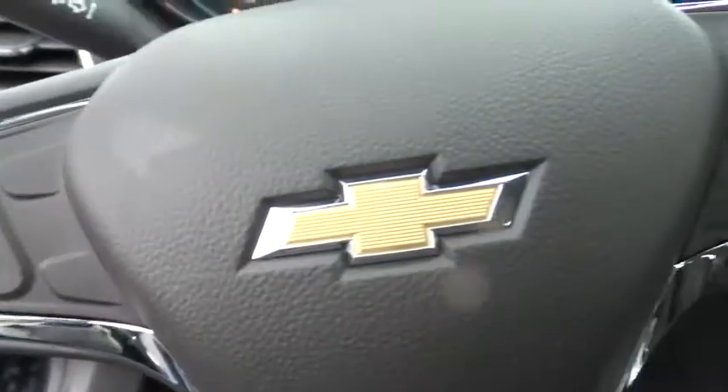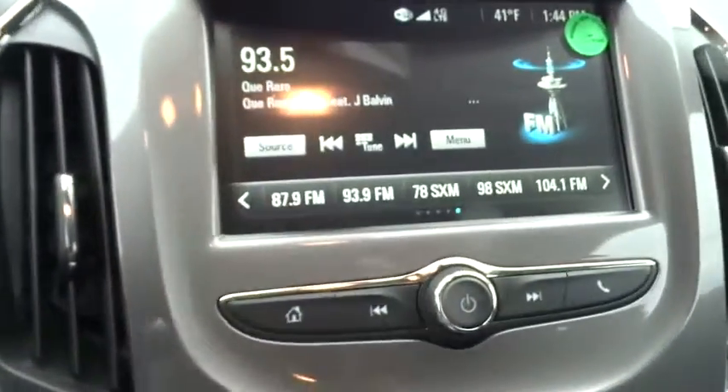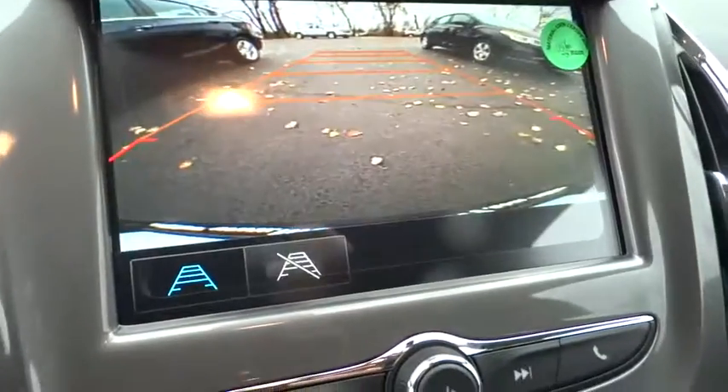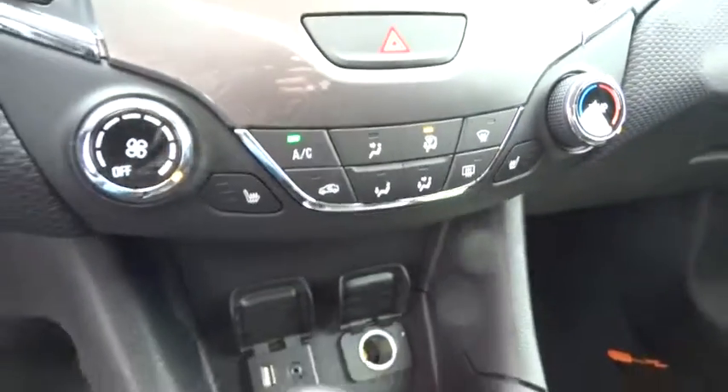Cruise control, floor mats, four-wheel disc brakes, aluminum wheels, front wheel drive, rear defrost, AM FM stereo radio, MP3 player, bucket seats, power windows. Come see the car for yourself.